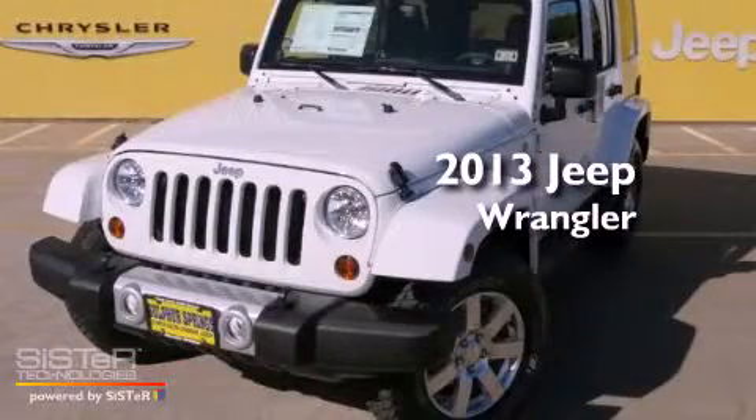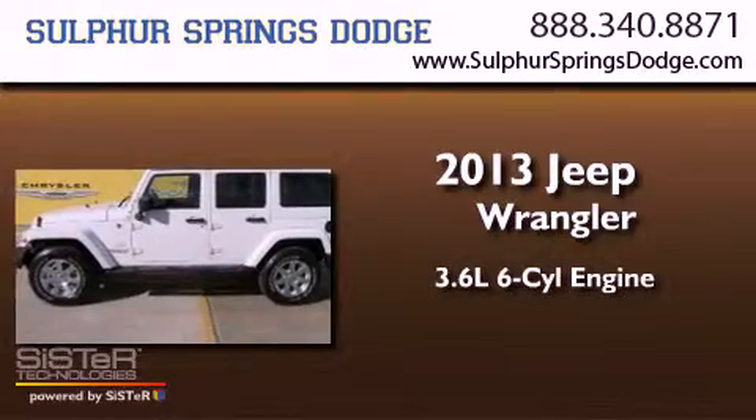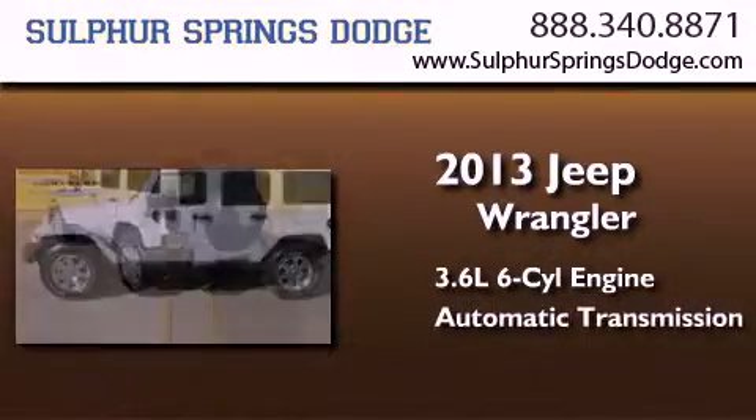This is a brand-new 2013 Jeep Wrangler. It features a 3.6-liter six-cylinder engine and an automatic transmission.